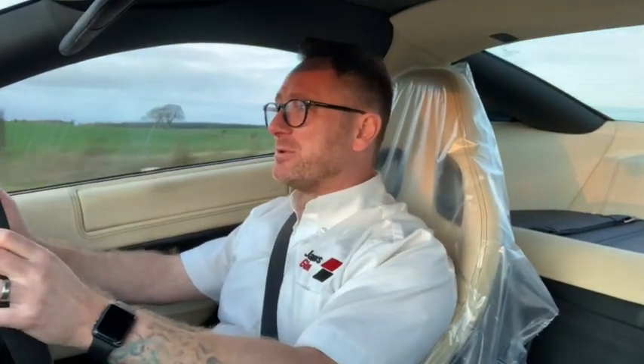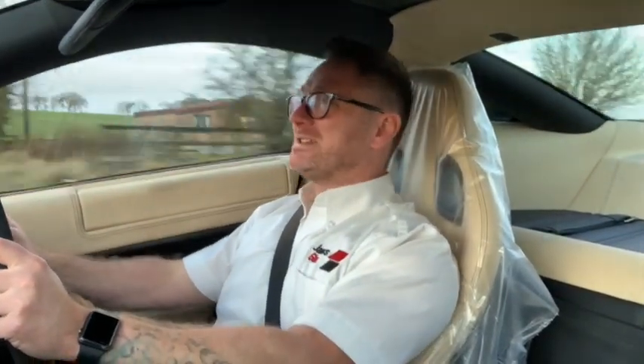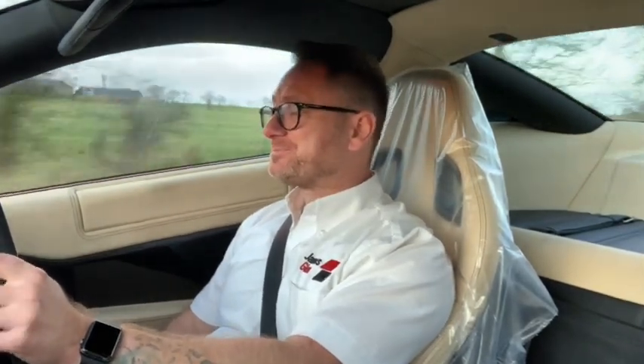It's the old F1 single-clutch gearbox, which we've spoken about in the Ferrari video, but they just magnify the ferocity of the Gs — because you get that pause, then the next gear and it all starts again. They stack up so close. I think you can maybe get an idea that I'm enjoying this.